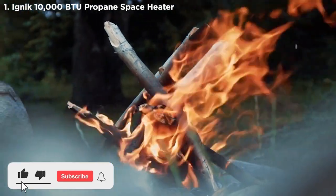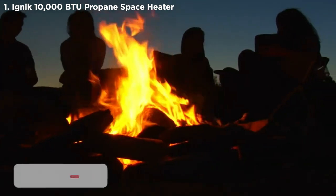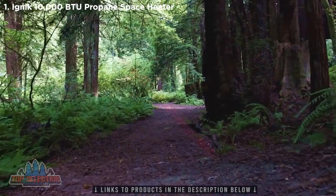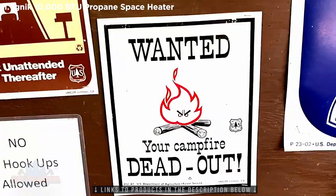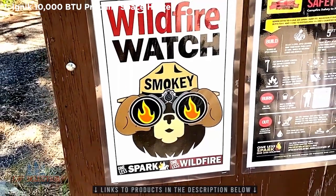A campfire is the gathering point for warmth, socializing, and cooking on any camp trip. Unfortunately, with the increased presence of wildfires, burn bans have become commonplace, limiting where and when we can enjoy a campfire's glow.